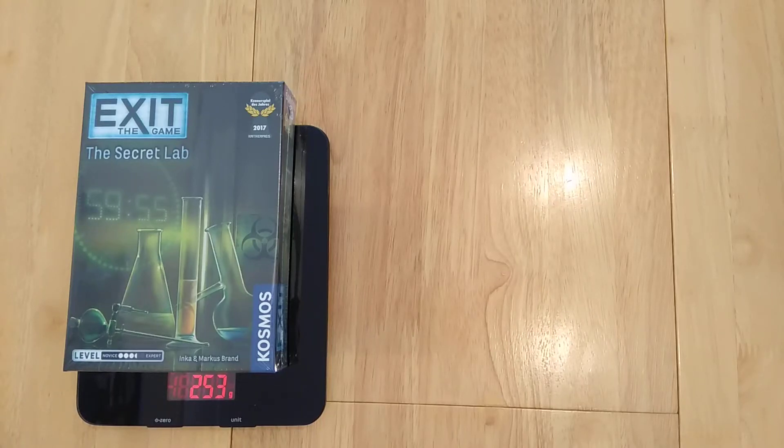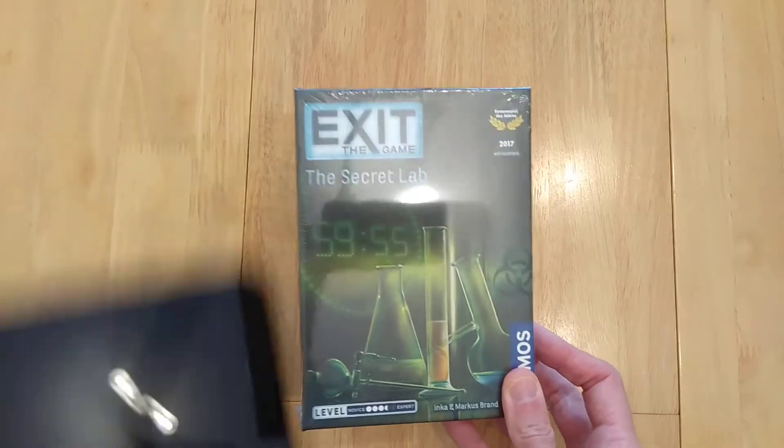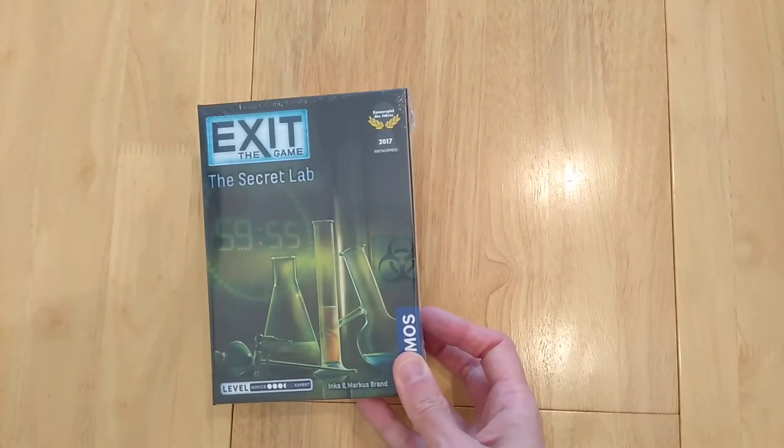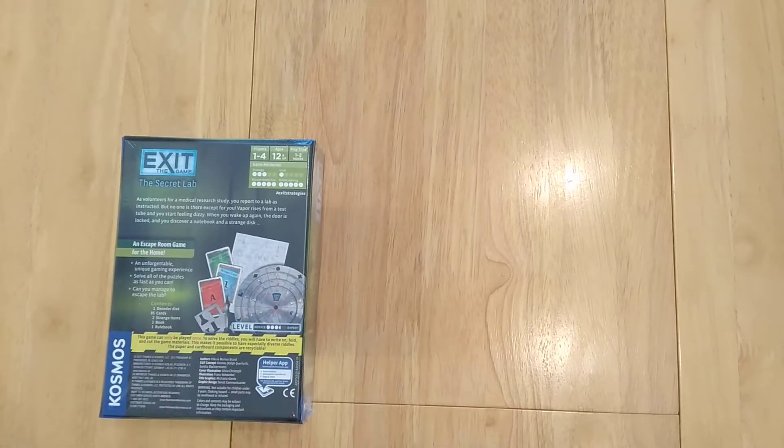Hey everyone, welcome to Mass Games. My name is Simon and today I'm going to show you the unboxing, the overview, and the spoiler-free intro to the game The Secret Lab. This is Exit The Game and this is the Kennerspiel des Jahres winning game from 2017.